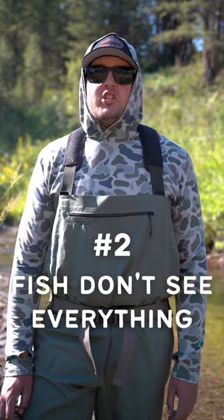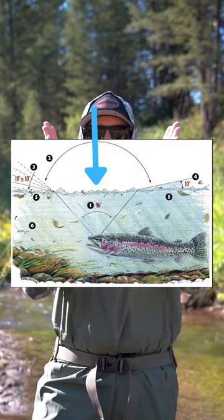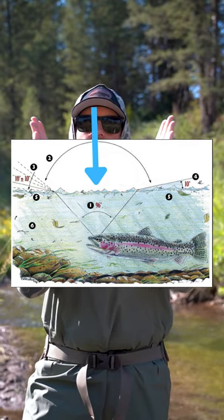Number two: fish see a lot, but not everything. Getting a little technical here — light only penetrates about 96 degrees of the water's surface. This creates what we call the trout surface window. The way light bends on the other 10 degrees both in front and behind the fish causes an underwater reflection, creating a blind spot for the fish. If you've ever been in a swimming pool with goggles on and looked up, you've experienced this.